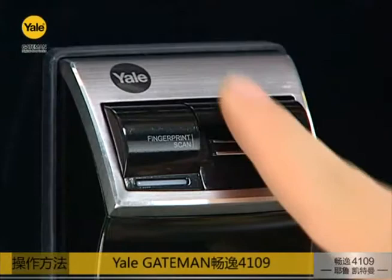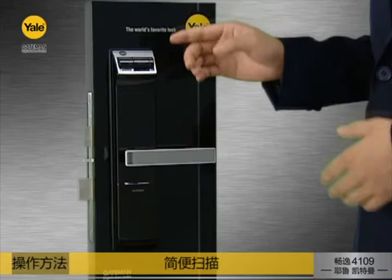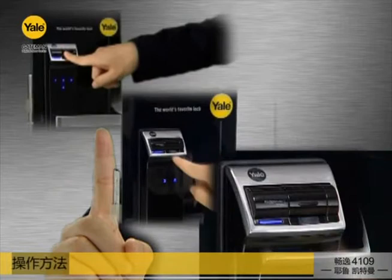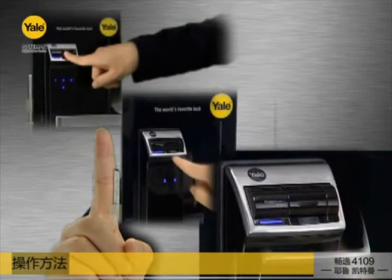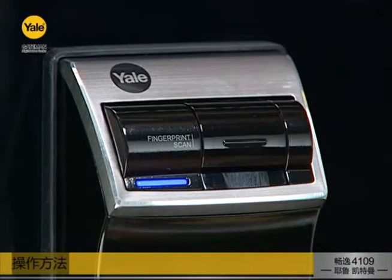Let's check out the fingerprint scan function. This method, which we call Easy Scan, verifies the lock with only one action, which differs from other locks and is very simple to use. Just one touch! You can compare our method with competitors. Normally, the fingerprint lock uses a sensor where you need to open up the lid and put your finger on the reader. The YDM4109 applies the one-touch method that makes it very convenient. When the finger goes through the reader, it automatically covers any fingerprint residues on the surface.